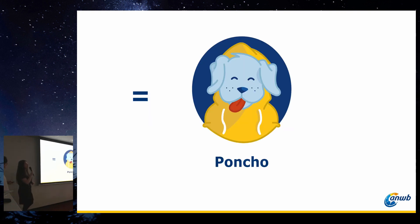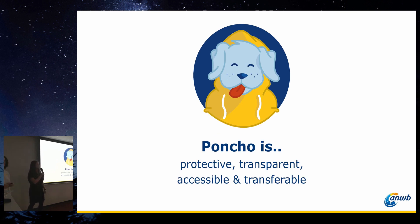We noticed that it's very important to give your design system a name. We first started with the ANWB design system — a process name — but people couldn't really relate to it or remember it. That's why we came up with Poncho. We gave Poncho the qualities of being protective, transparent, accessible, and transferable. The Labrador dog symbolizes that it's your friend, it's loyal, and it will guide you through the system. It matches the core values of the ANWB and is also a product that we sell — so it's a perfect fit.